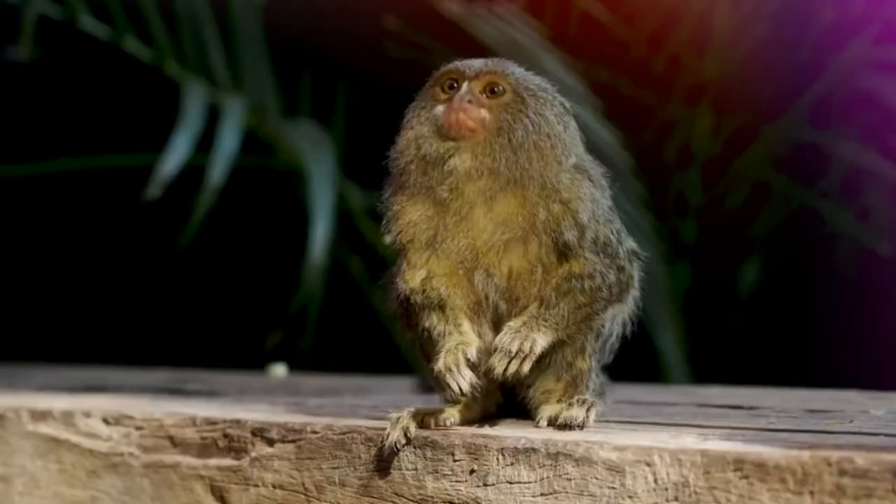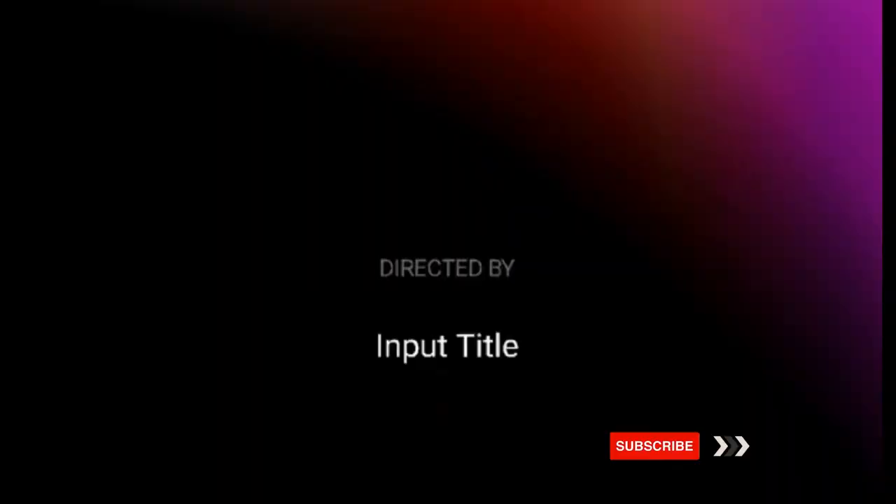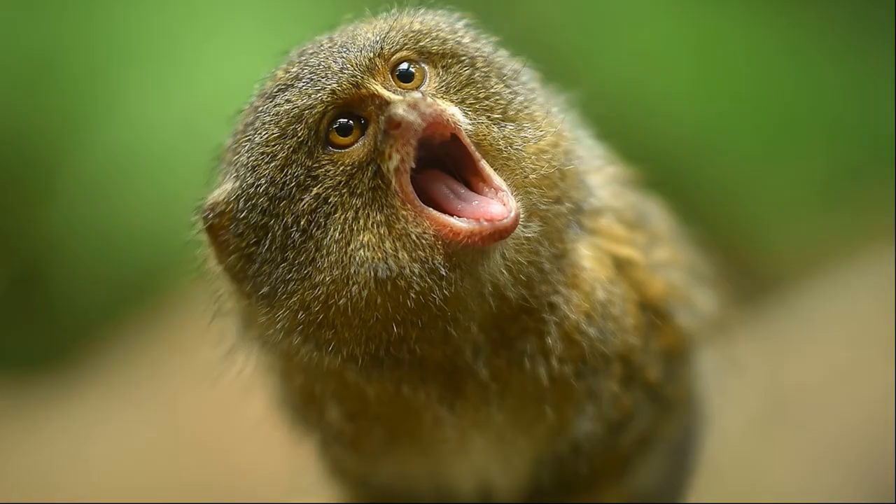Pygmy marmosets are intelligent, cute, and small monkeys. As they are wild animals, proper training becomes a necessity. If in the initial five years of their life they are provided enough training, they can be the best pet for you. They can be very loud — when pygmy marmosets communicate, they make shrill and high-pitched sounds that can be heard from afar.